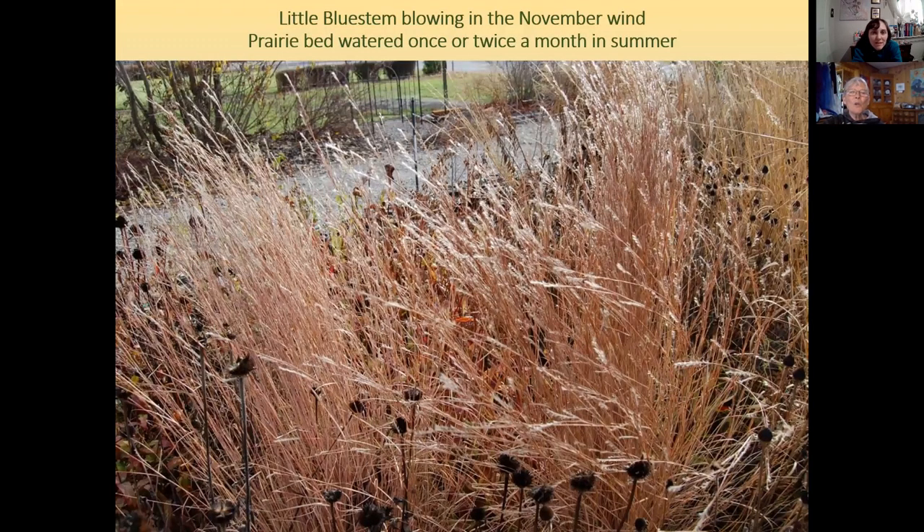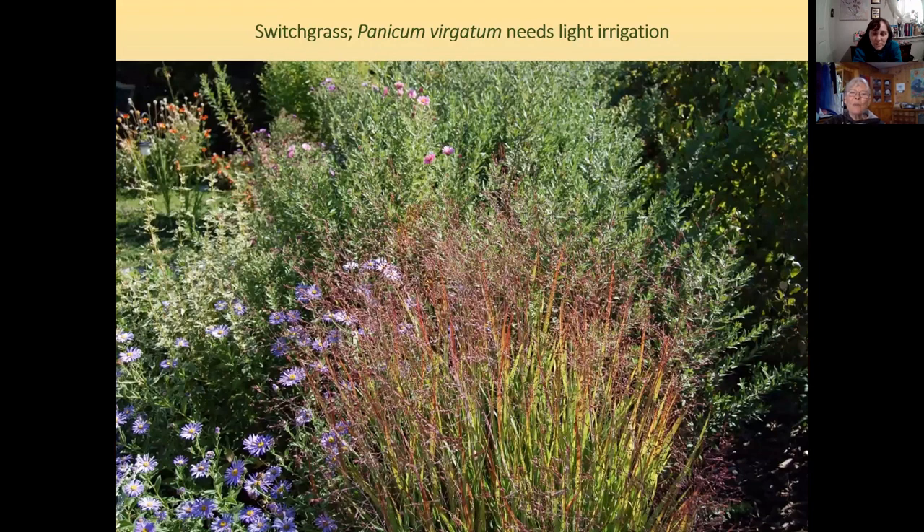Little blue stem is a Midwestern grass from the mixed grass prairie — very flexible and beautiful blowing in the wind. Switchgrass has interesting round seeds with often-red flowers and a very airy look. Many of the Midwestern native grasses turn beautiful colors in the fall.